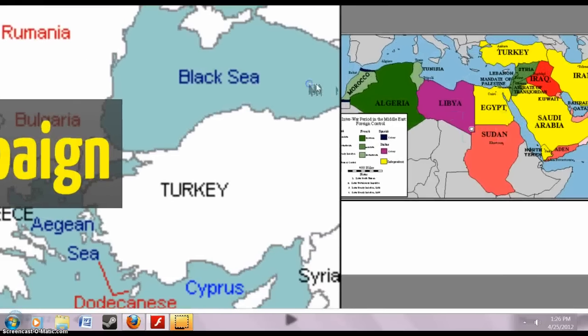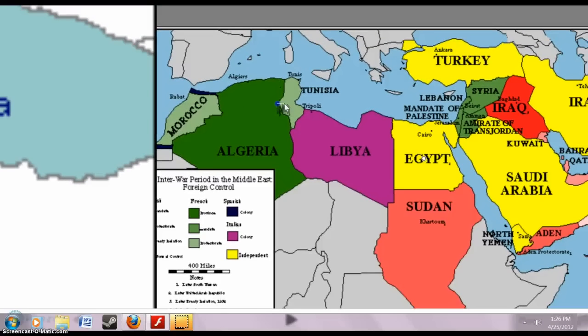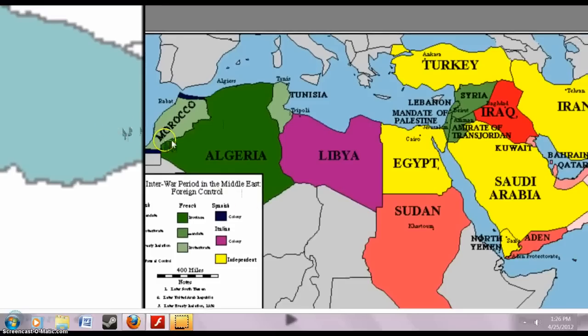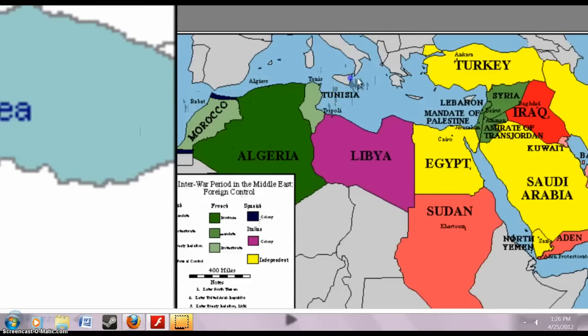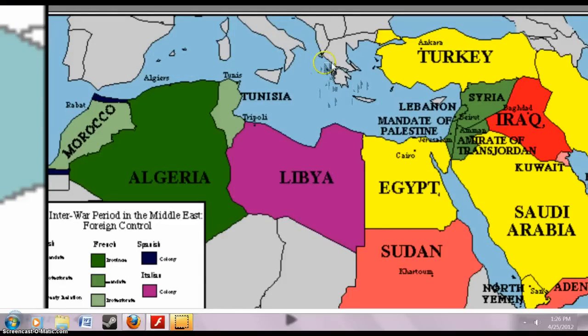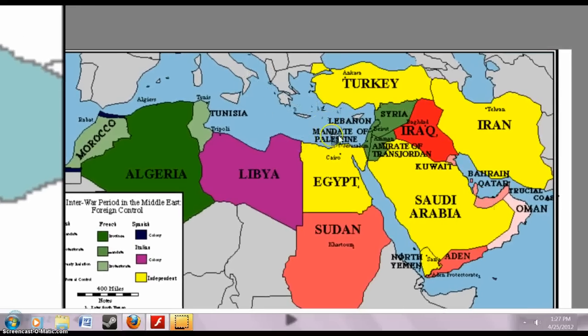This map of Northern Africa and the Middle East shows how the interwar period affected foreign control. You have French influences in parts of the region and British influences as well. At this time, Britain actually owned Syria, Lebanon, Palestine, Jordan, and Iraq — countries heavily into exporting oil. They also owned parts of Qatar, Oman, Aden, Yemen, and Sudan.